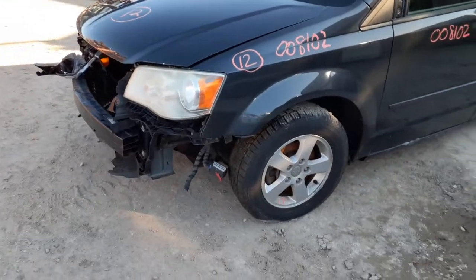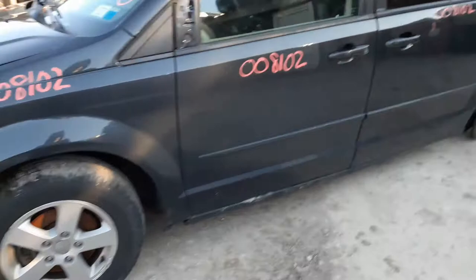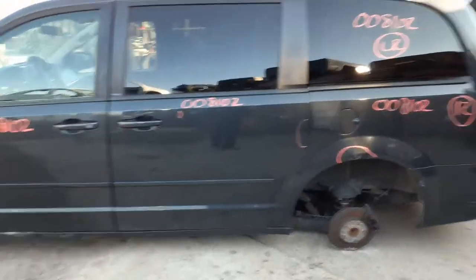As you can see, the thing was hit on the right front. We do have a good left side headlight, good left side fender. You got the left side door, left side power slider in good shape.